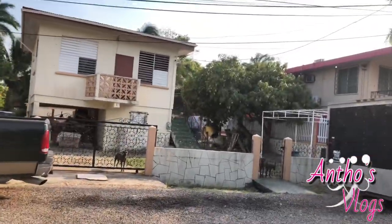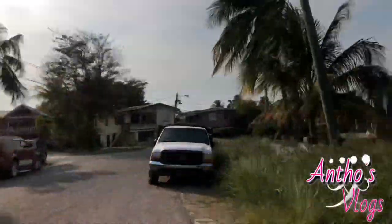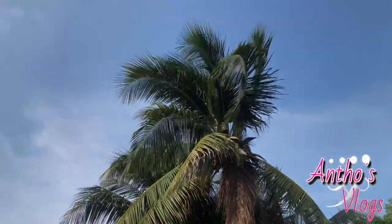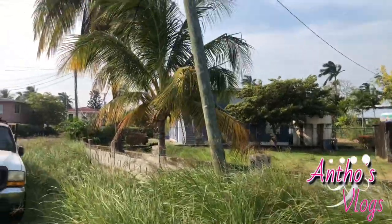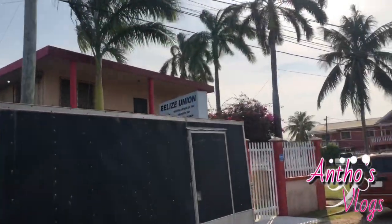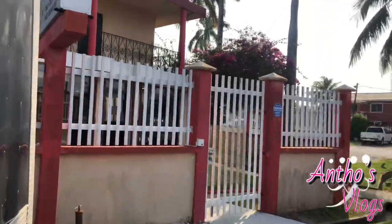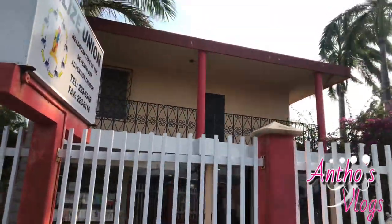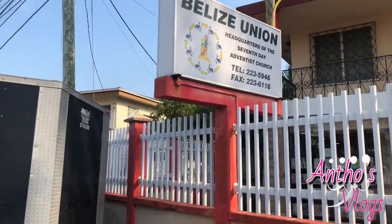We have another house over this side and some dogs wiggling their tails and watching me. This is the back of the other house. Belize has a lot of coconut trees — one thing about Belize is you can find a lot of coconut trees here. And then over here is the Belize Union Building, headquarters of the Seventh Day Adventist Church.